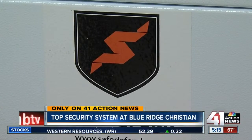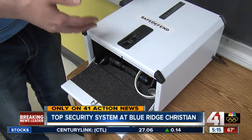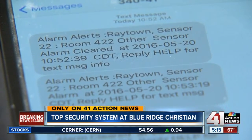It's called Safe Defend, and here's how it works. A teacher swipes his or her finger. Safe Defend recognizes the fingerprint and opens. A message is immediately sent out, and law enforcement is notified and dispatched in less than 11 seconds.